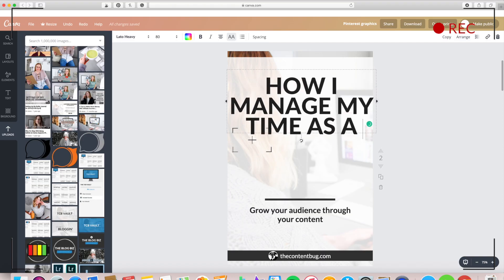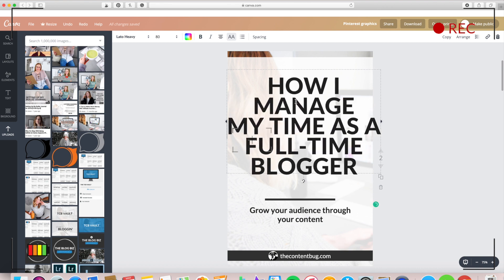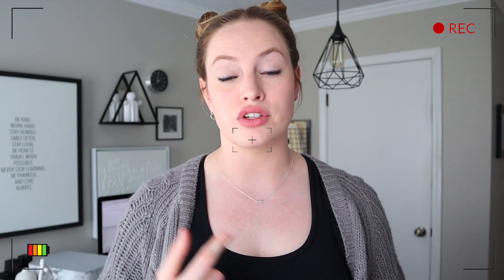Hey guys, what is up? Welcome back to my channel. If you have been following me for a while, you may have seen a video talking about my 2019 Pinterest strategy. In that video, I mentioned exactly what I do every single week and every single month to maintain and grow my Pinterest account.